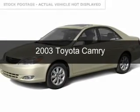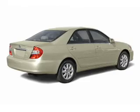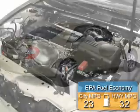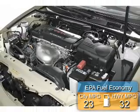This is a used 2003 Toyota Camry. It's powered by front-wheel drive, a 2.4-liter, four-cylinder engine. Great fuel efficiency saves you money by requiring fewer trips to the gas station.